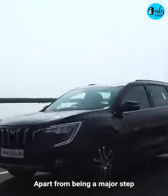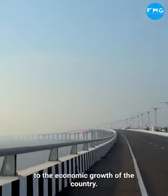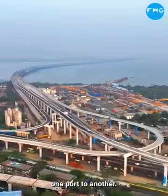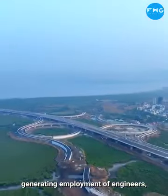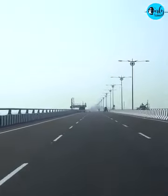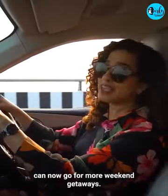Apart from being a major step towards connectivity and development, this project will also contribute to the economic growth of the country. Just imagine the ease of travel from one airport to another, one port to another, facilitating trade and commerce, and generating employment for engineers, laborers, and other skilled workers. This project is truly one of its kind. I think people living in central Mumbai can now go for more weekend getaways.